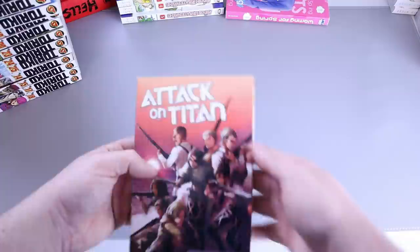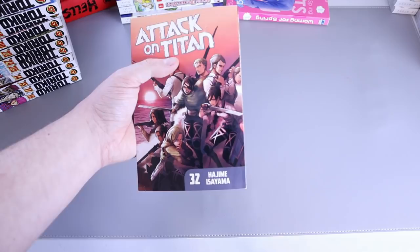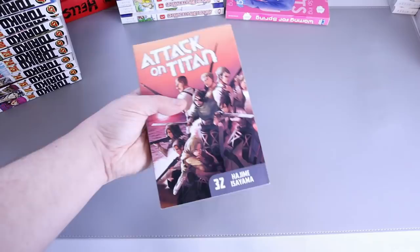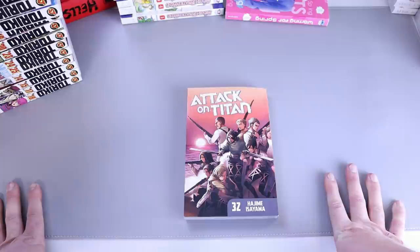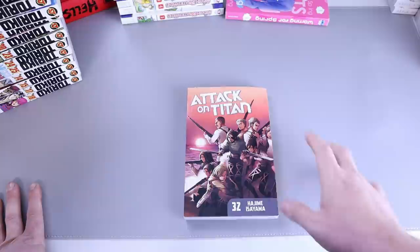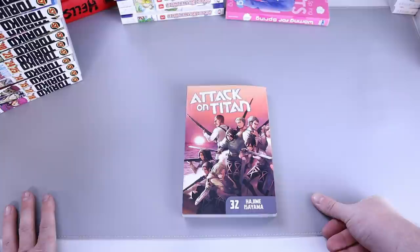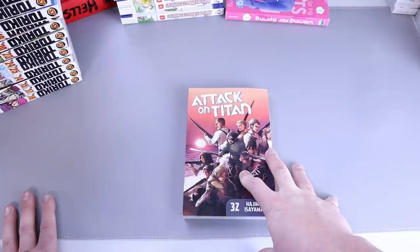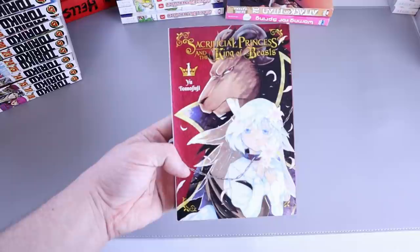Next up, a series nobody's ever heard of — Attack on Titan. Just kidding, it's number 32. It is coming to an end, folks, and it is glorious. I have not been disappointed in Attack on Titan from volume one to volume 32. Anything I could pick at just gets buried in all the goodness. I'm very excited to see what Isayama has in store for the ending, because right now every single volume is blowing my mind.